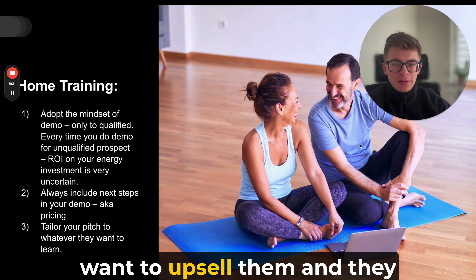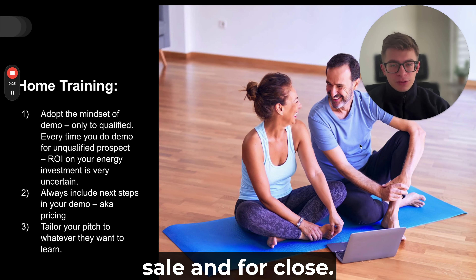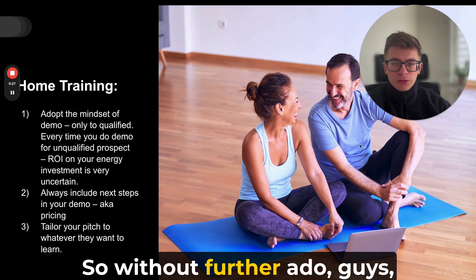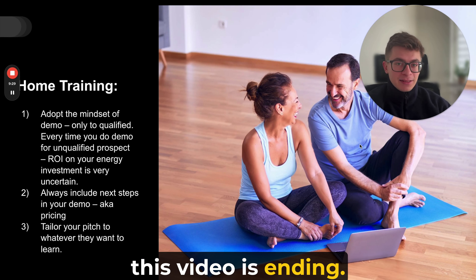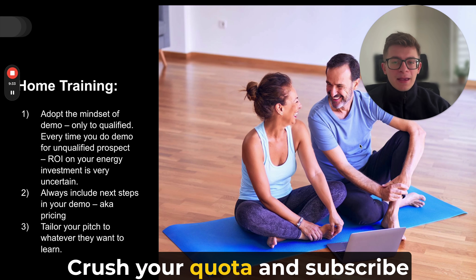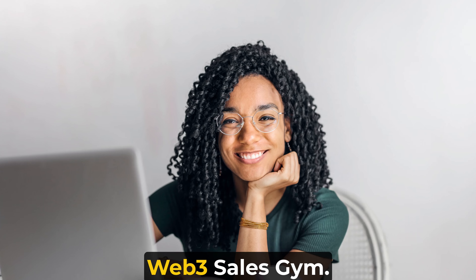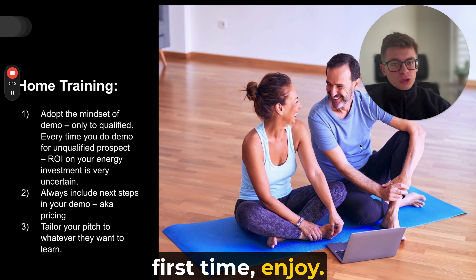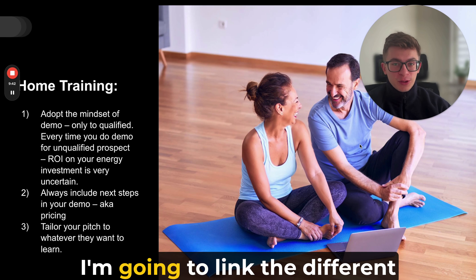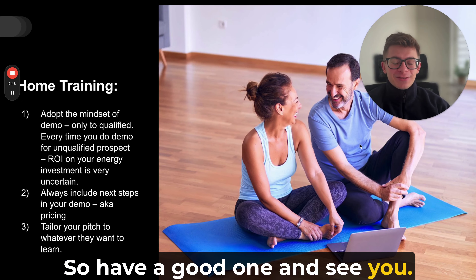Without further ado, this video is ending. Wishing you a fantastic day. Implement this, crush your quota, and subscribe to the Web Resales Gym. Get your friends into the Web Resales Gym. If you're here for the first time, enjoy — there's a huge amount of videos. I'm going to link different videos and playlists here. Have a good one and see you. Bye-bye.